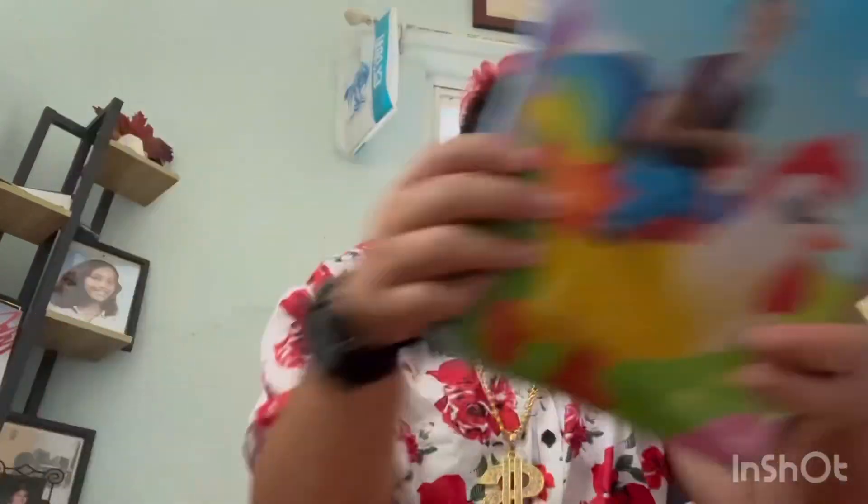I got him a chicken costume right here, same as my own. I got an ostrich for the girl, and I got the same thing as a chicken. The chicken is the last one. So this is all for our Halloween and everything.